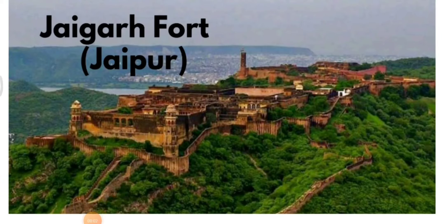Good morning guys and welcome back to the channel. Today we are going to talk about the different forts and palaces, especially from the exam point of view. Those who are interested to know more about the forts and palaces of Rajasthan can also listen to this.